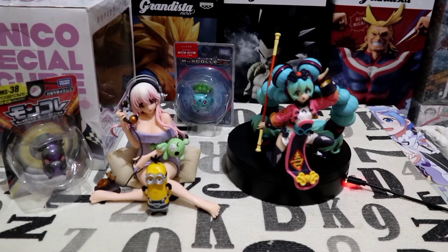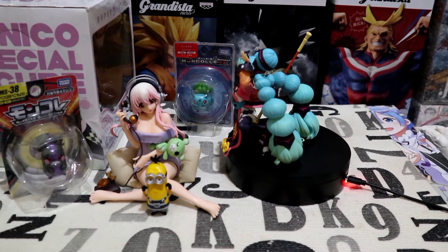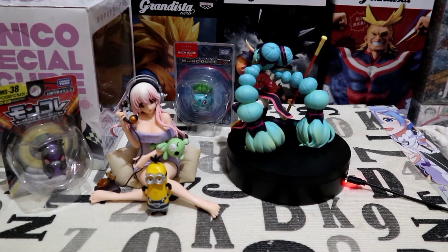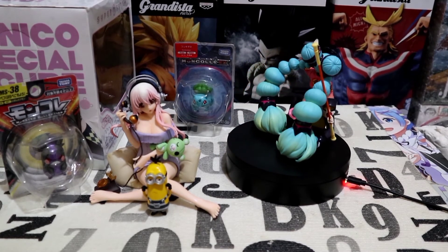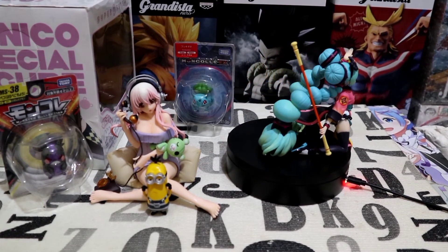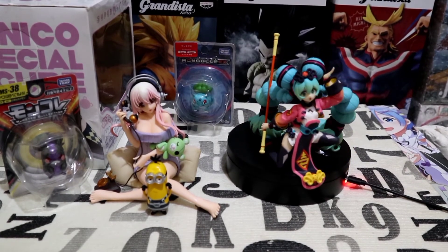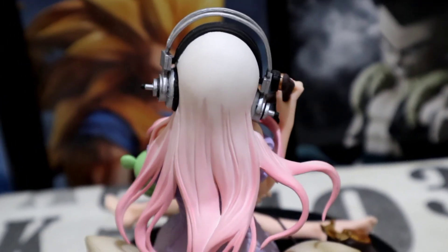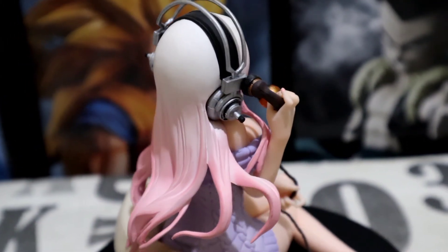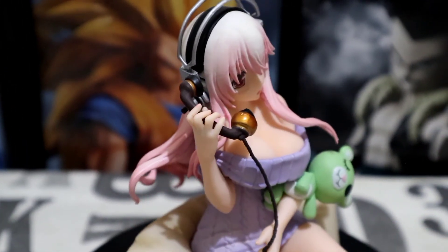So this is it — these are all the figures I have for my first anime figure haul. I hope you like our unboxing and review. All right, mga kahabi, in closing I would like to say this advice: keep collecting your figures as long as you can, as long as you have the means to do so, because the happiness they bring to us is irreplaceable and cannot be measured.